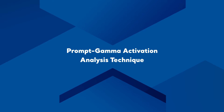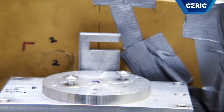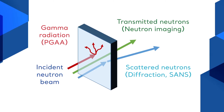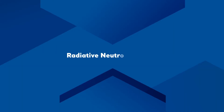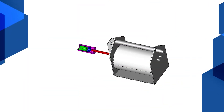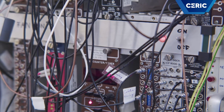For non-destructive element analysis, we have the prompt-gamma activation analysis technique. Here we obtain the representative bulk composition of samples by detecting the gamma radiation emitted during neutron irradiation. When the nucleus captures the neutron, the excitation energy originated from the binding energy of the neutron is emitted in the form of characteristic gamma photons. This process is called the n-gamma reaction, or in other words, radiative neutron capture. By detecting the emitted gamma radiation with a detector assembly made of a high-purity germanium crystal, 8 segments of BGO scintillators, and 10 cm of lead shielding all around, qualitative and quantitative analysis can be performed.